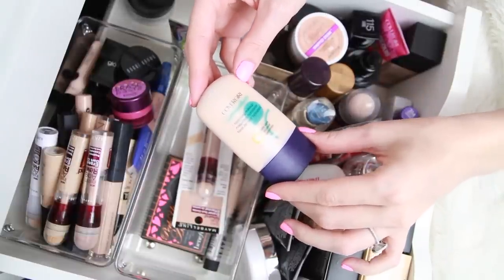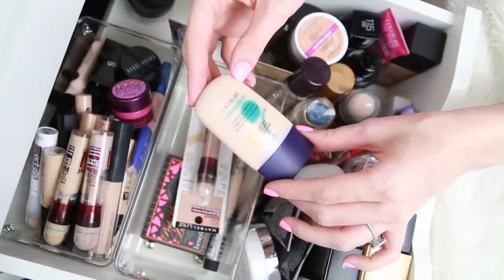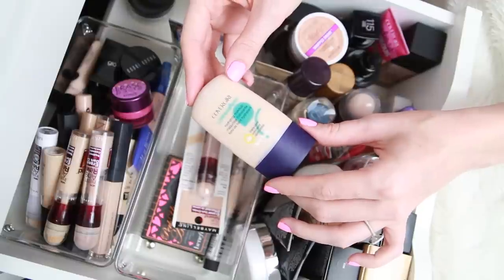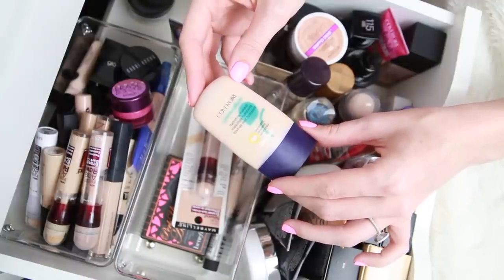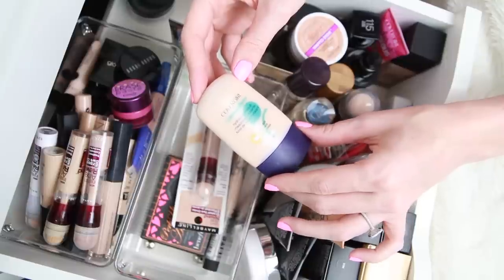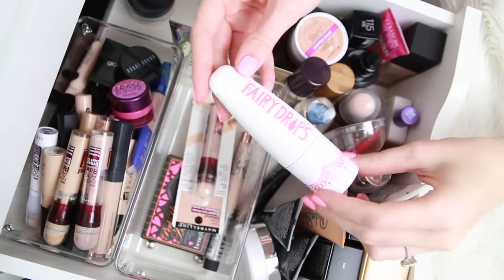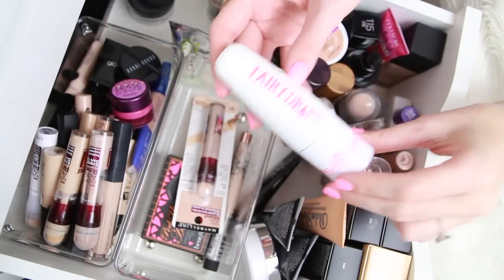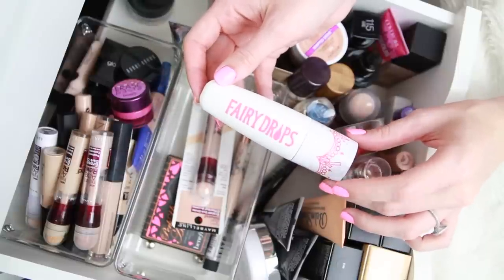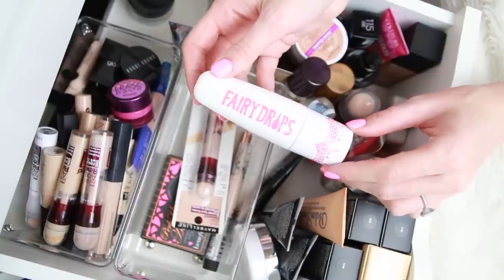One that I really don't like is the CoverGirl CG Smoothers Hydrating Makeup in 720 Creamy Natural. It has a really weird formulation — it's kind of thin and seems to just spread across my skin instead of setting in. You can't swatch these in the store, which is one problem with getting drugstore foundations, so I didn't know the consistency would be like that until I got home. I immediately knew it wasn't a good product — this is definitely going. This product here, the Fairy Drops — I don't even know what it is. It's probably at its year mark, it's been open, and it has a sponge applicator, so it's probably not very hygienic. This one I'm going to toss.